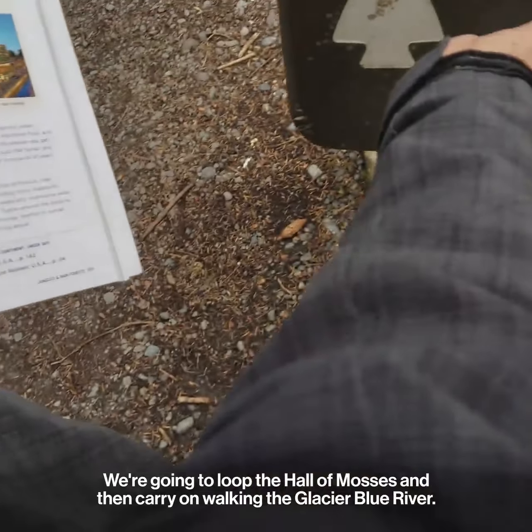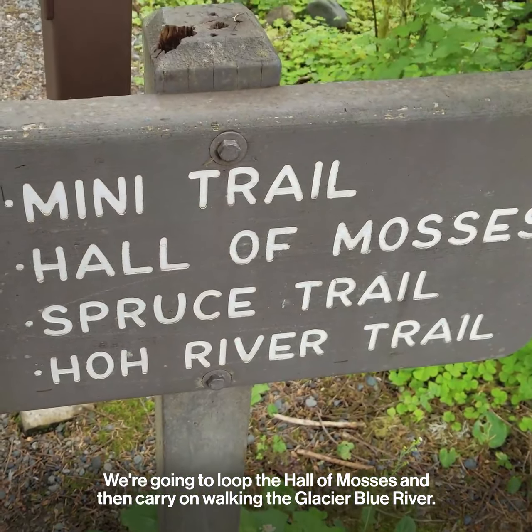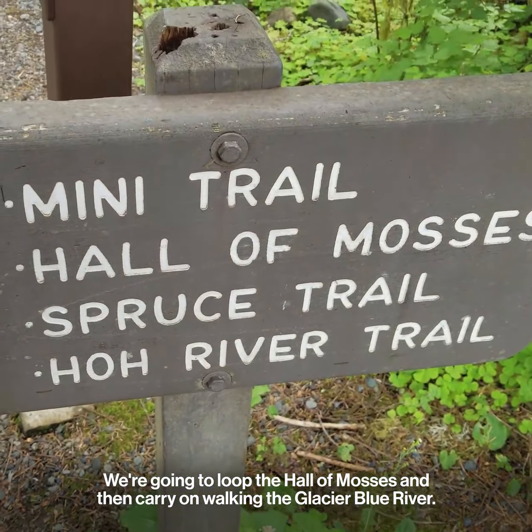I love this destination. It's in our jungles and rainforests chapter — it's one of the few temperate rainforests in the United States. It's got thousand-year-old trees, but we're also next to the coastline, so we've got a little bit of everything.